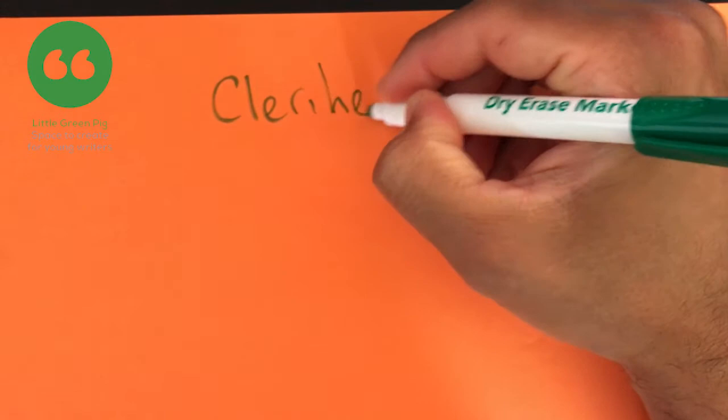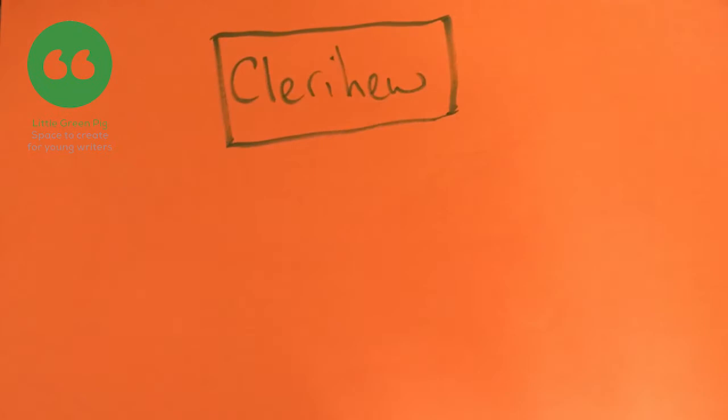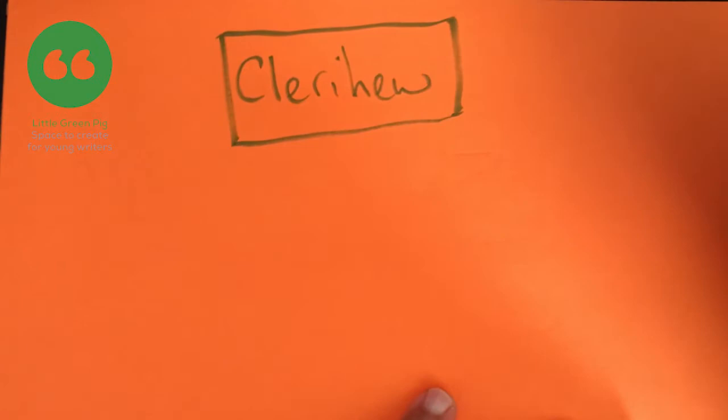Hello, Joseph Coilow here showing you how to write a Clerihew. Now a Clerihew is a form of poem — it's a very short poem, only four lines, but they're fun to do. They're often about people, about characters. You could do a character that you know — maybe a character from a book is normally a good starting point.